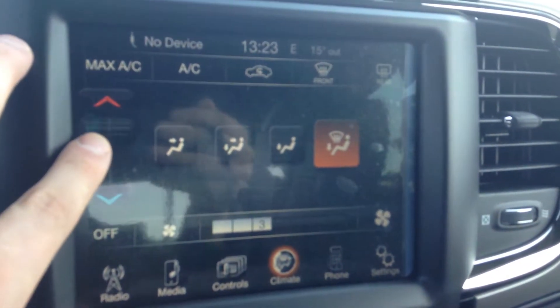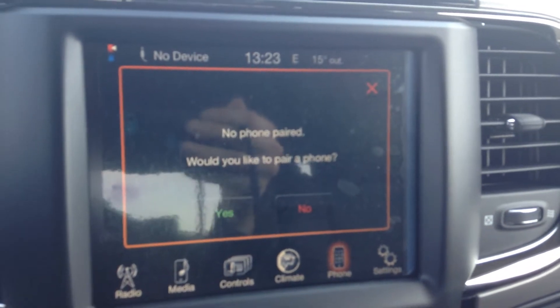Climate is easy enough to use, just touch and drag. Phone — you can pair up to 7 phones and answer them hands-free while you're driving.